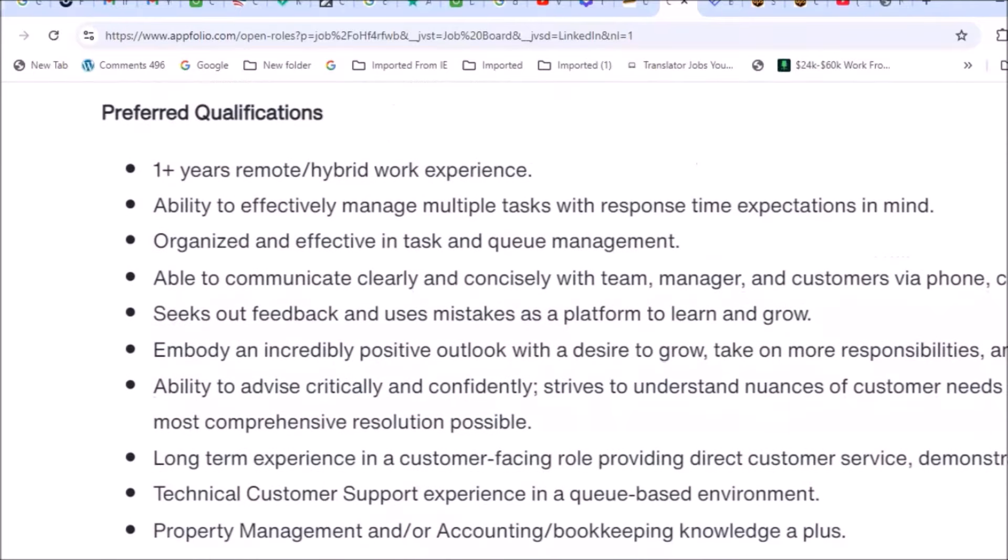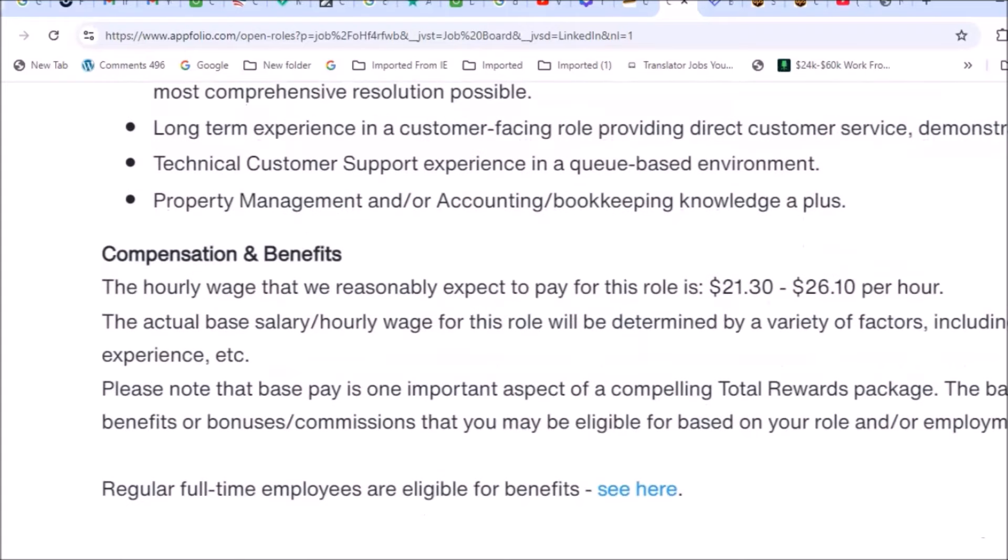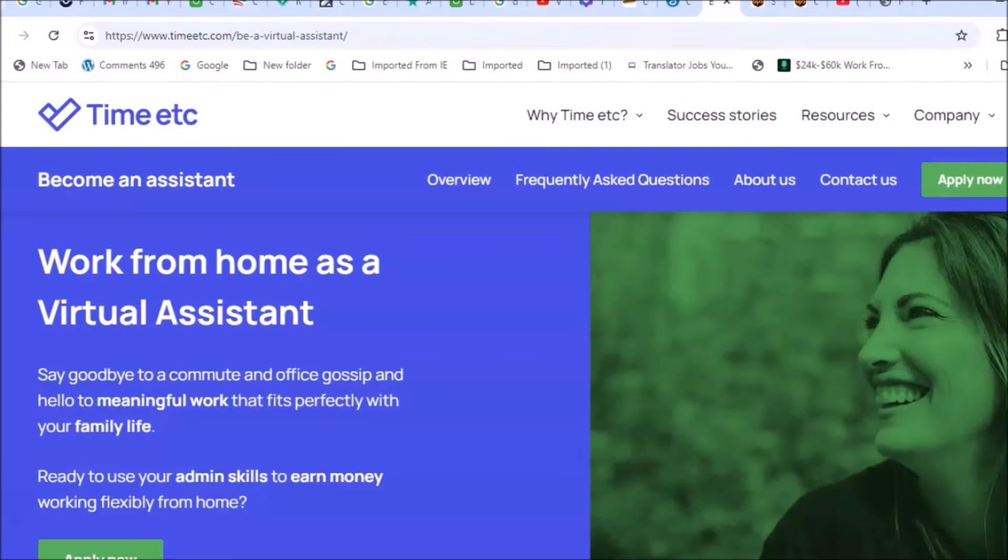They also have preferred qualifications listed — pay close attention to those. If you have anything in your previous work history that matches their preferred qualifications, make sure that is included in your resume. Compensation for this remote-based job is $21 to $26 per hour.